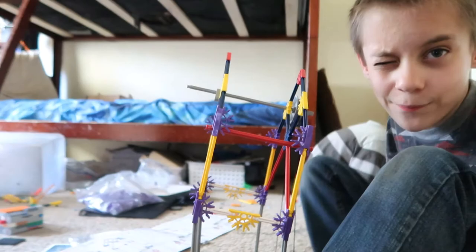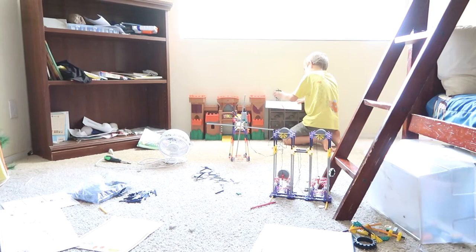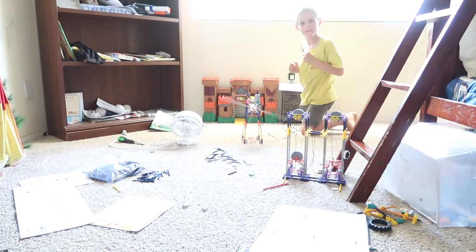I built that windmill too. Do you want to see how it works? Here it goes. Okay, I'm going to activate the windmill. There it goes. Voila! It's like a mini golf course.